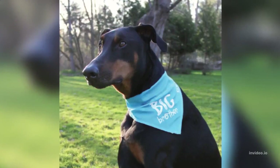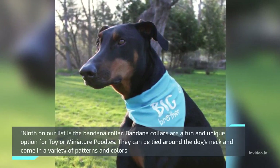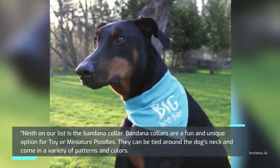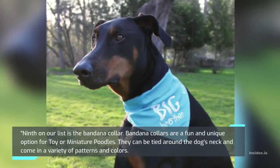Ninth on our list is the Bandana Collar. Bandana collars are a fun and unique option for toy or miniature poodles. They can be tied around the dog's neck and come in a variety of patterns and colors.